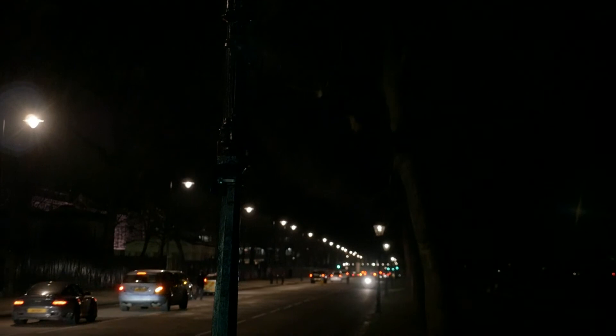When the gas lamps were first introduced 200 years ago, they were a marvel of modern technology, bringing light and relative safety to London's dark and dangerous streets.